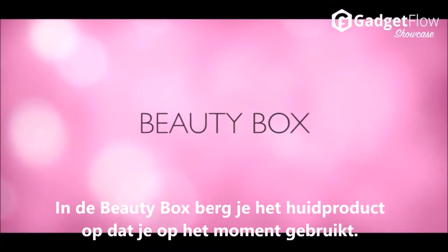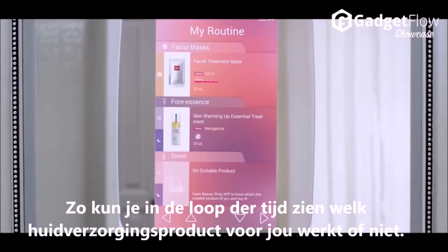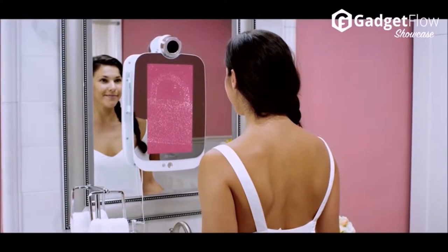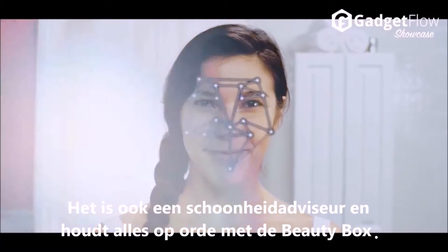The beauty box is where you store the current products that you're using, and then over time you can evaluate whether a product is working for you or not — if it's improving your brightness or your firmness. For $259, the HiMirror isn't only a smart beauty mirror; it's also a beauty consultant and keeps you organized with the beauty box.